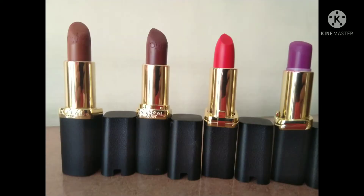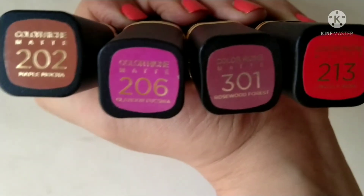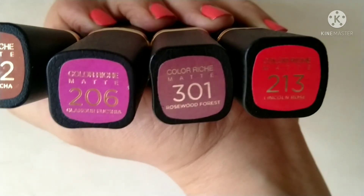The four shades I have are quite nice, quite wearable, and the quality is also good. The four shades are Maple Mocha, Glamorous Fuchsia, Rosewood Forest, and a bright red Lincoln Rose.